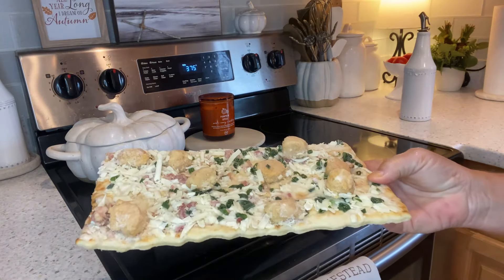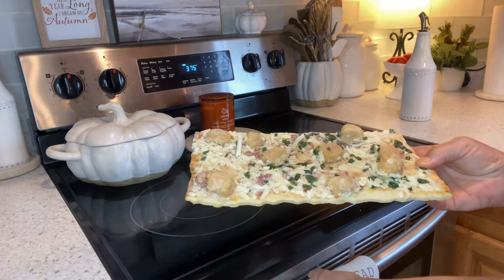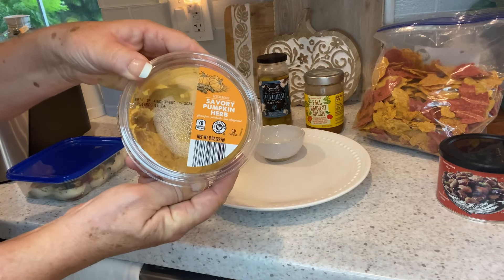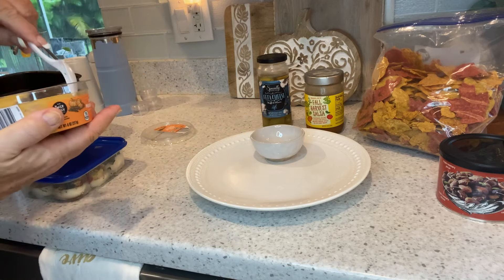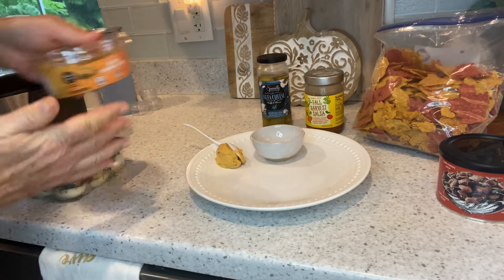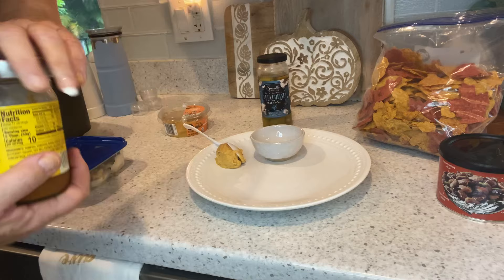Chicken bacon ranch flatbread with some ugly shaped chunks of chicken from Aldi the other day. On to my fall-ish snacky lunch — some of this fabulous hummus. It definitely has a chipotle vibe but it's not spicy, just has that sort of southwest seasoning flavor. And I am definitely going to get into this fall harvest salsa while it's still good.